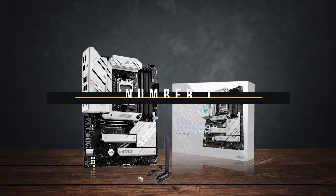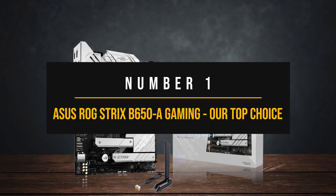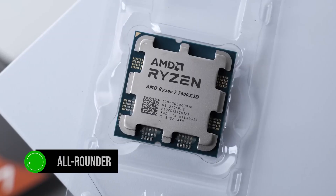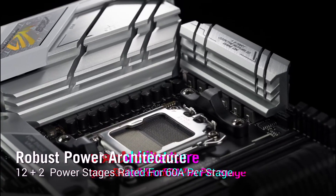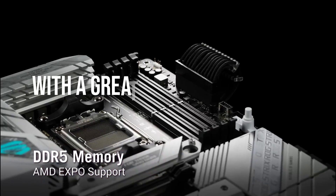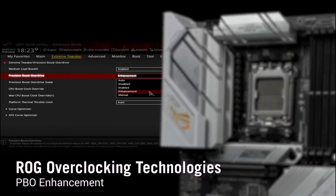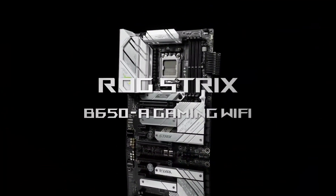Number one: Asus ROG Strix B650-A Gaming — our top choice. The Asus ROG Strix B650-A is an all-rounder for CPUs like the Ryzen 7 7800X3D, offering all of the important features required from an excellent motherboard: a great VRM design to keep the motherboard cool, connectivity options that don't leave any box unchecked, and plenty of expansion slots and storage.